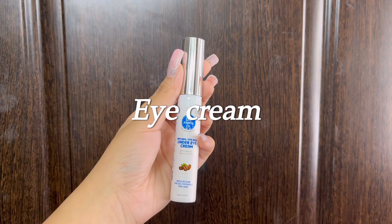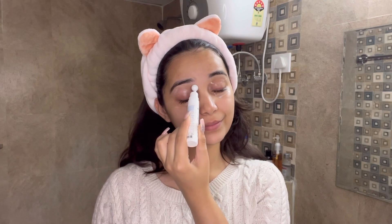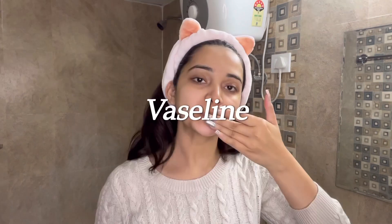Now moving on to the fifth step, that is the under eye cream. I'm using Moisturizer's Natural Vita Rich Under Eye Cream, and it is good — it works well.